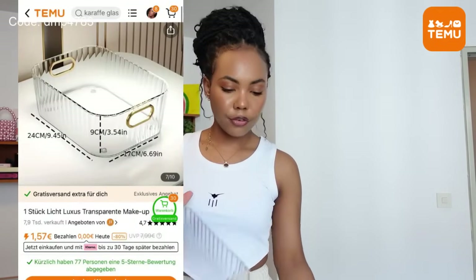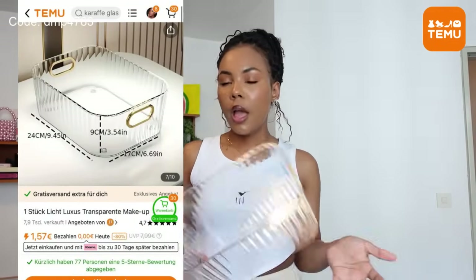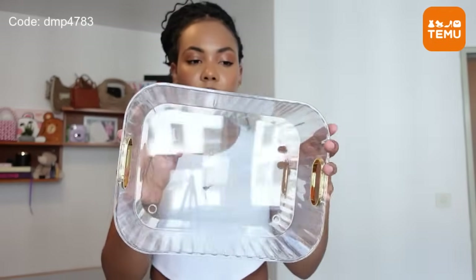Moving on to the next bag — I got this bin for storage. I don't know exactly what I want to use it for, but personally I can never have too many storage bins because I'm always getting new stuff and random little bits and pieces. It's great to just be able to put them all in one place. It's a very nice, good size, good quality.